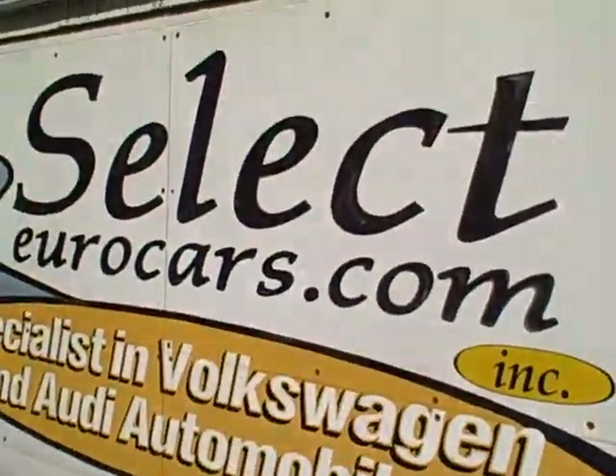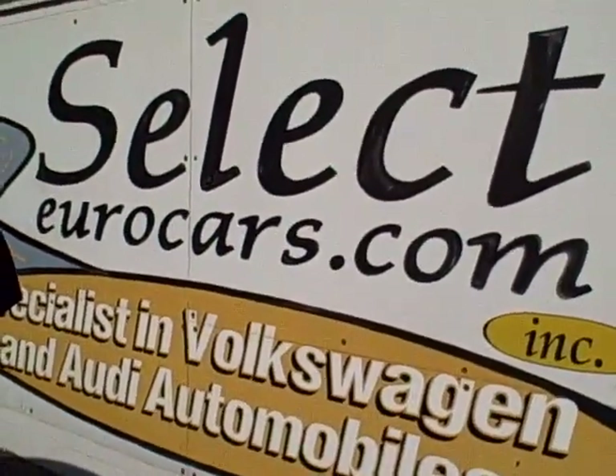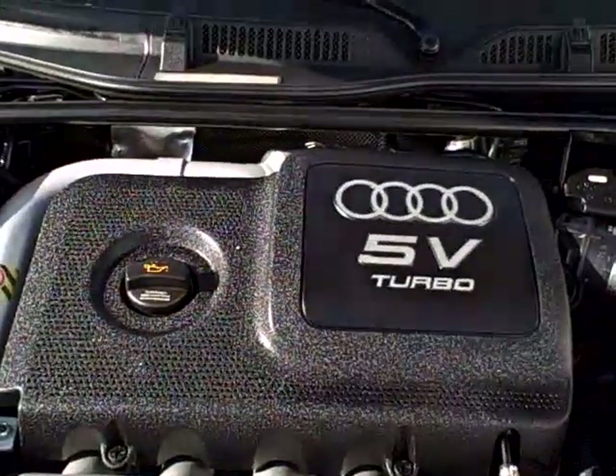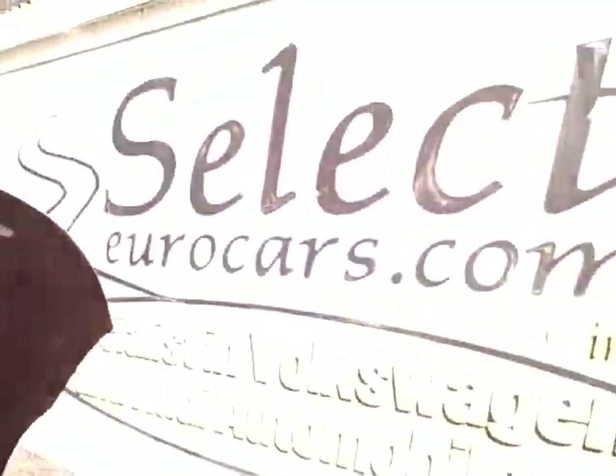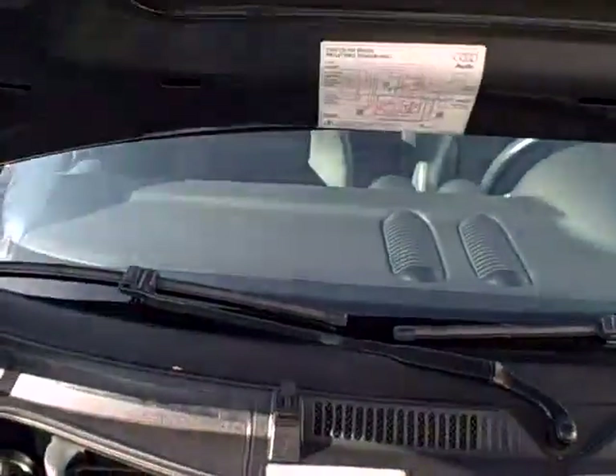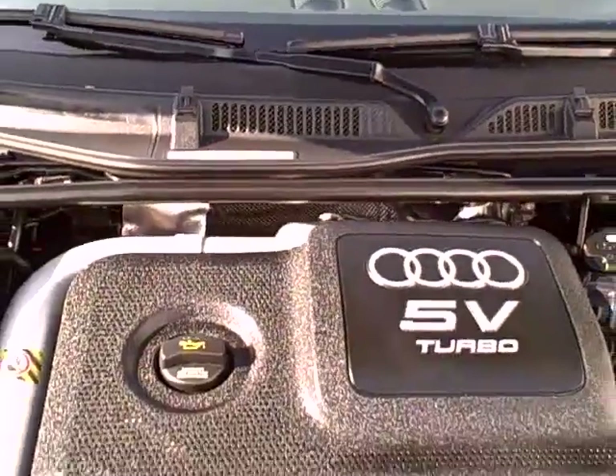Six months, 6,000-mile warranty on all our cars here at Select Euro Cars. We do have extended service contracts available. If you need financing, you're welcome to apply on our website, selecteurocars.com, or of course work with your own bank or credit union. We see all the EPA emissions stickers, so no sign of any significant prior damage.